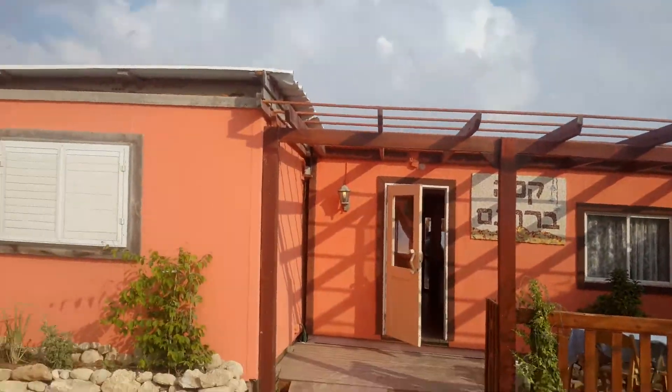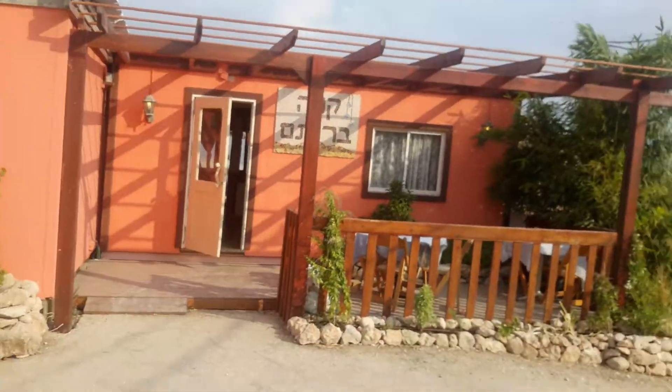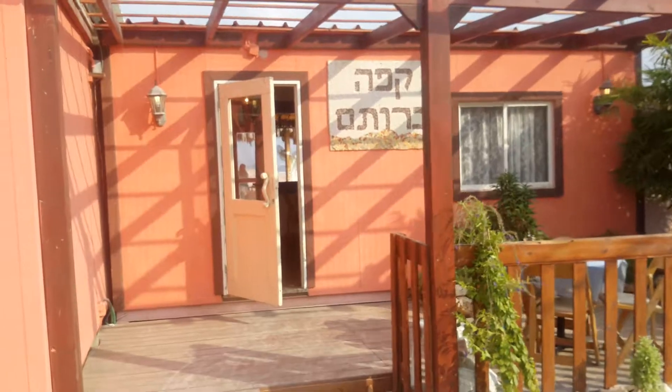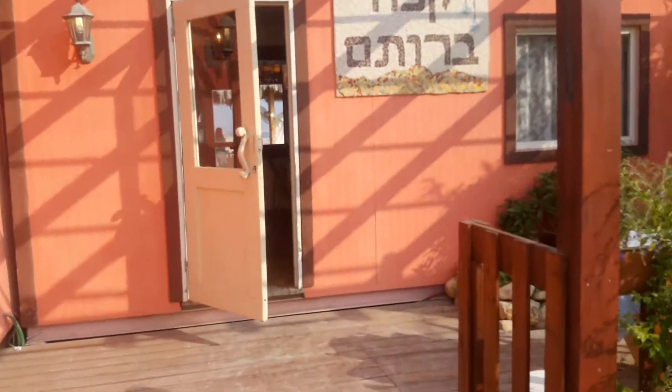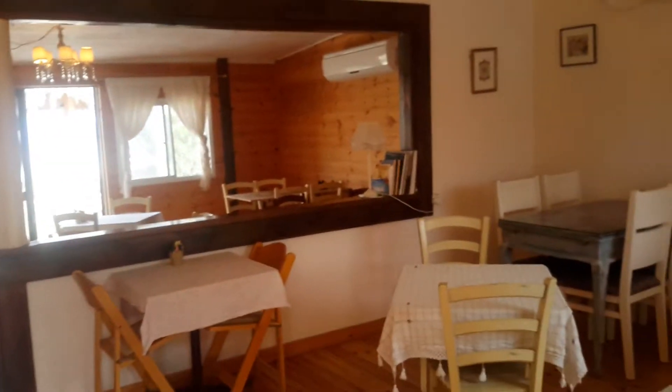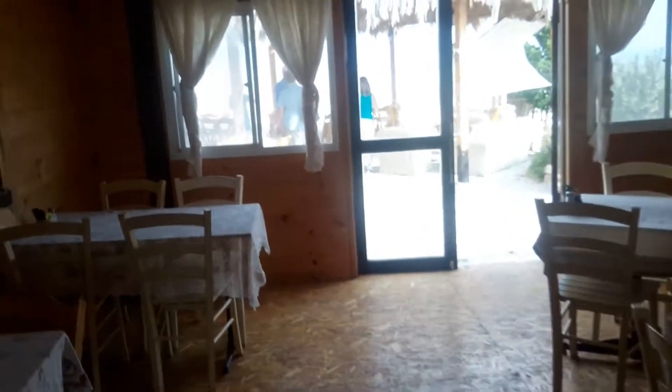We've just arrived at a little place called Rotem, and this is the Cafe Rotem — it says Cafe Rotem. We're at the top of a mountain ridge towards the end of the West Bank along the Chamon, and we've got this nice little coffee shop that you wouldn't know about unless someone told us.